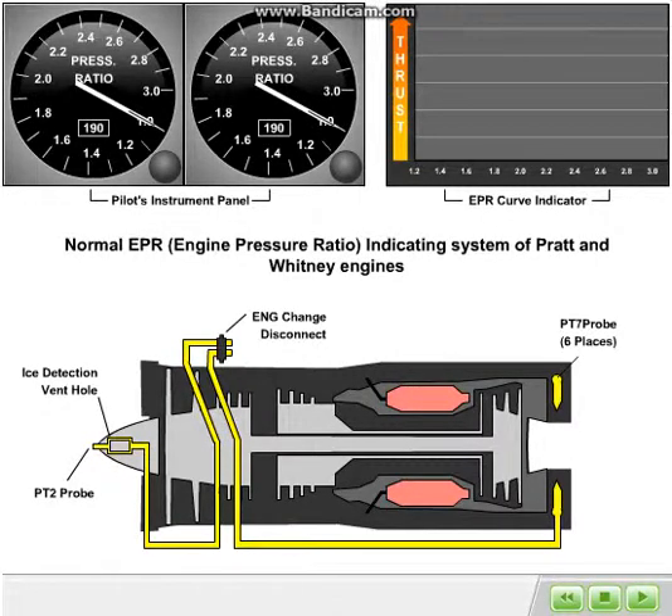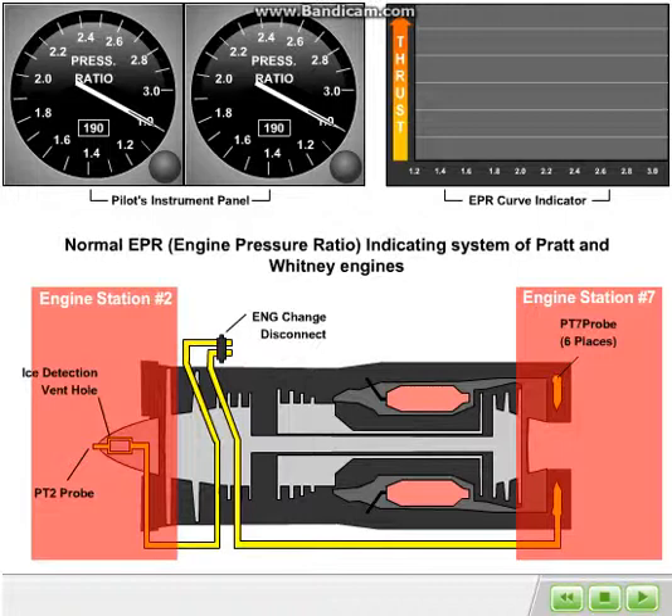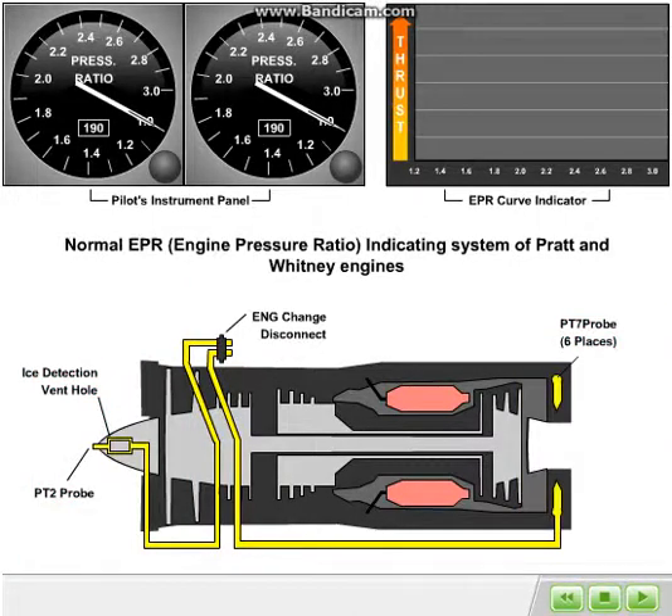The Pratt & Whitney JT8D engine installed on the Boeing 737-200 uses engine pressure ratio as the thrust indicating parameter. Engine pressure ratio, or EPR, is the numeric ratio of the total pressure as measured at the exit of the turbine section of the engine, referred to as engine station number 7, divided by the total pressure measured at the inlet of the compressor section of the engine, referred to as engine station number 2. The ratio is expressed as PT7 over PT2.